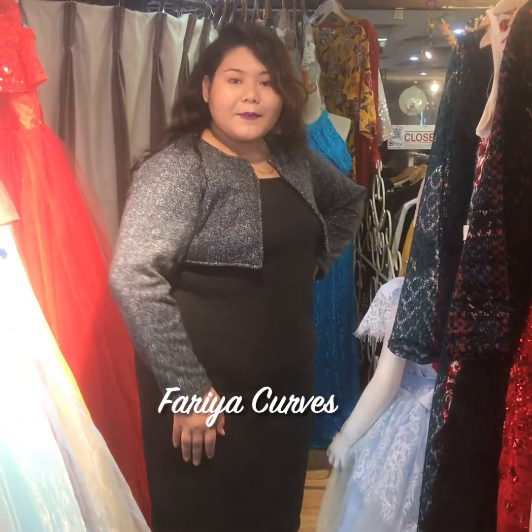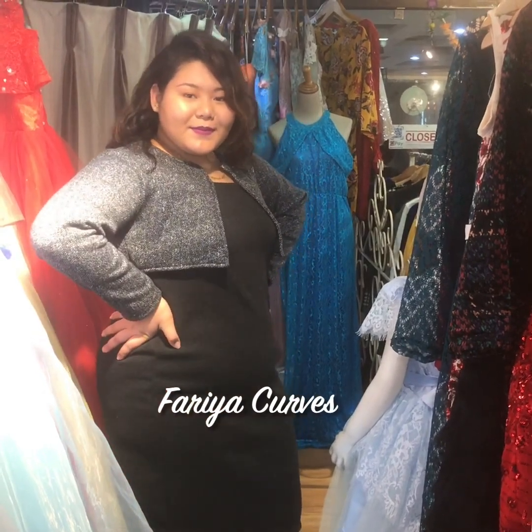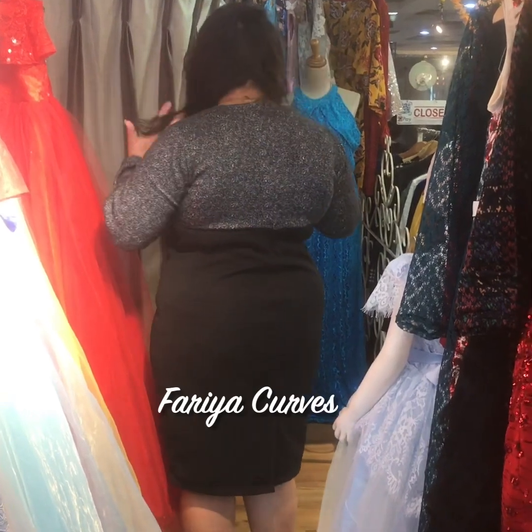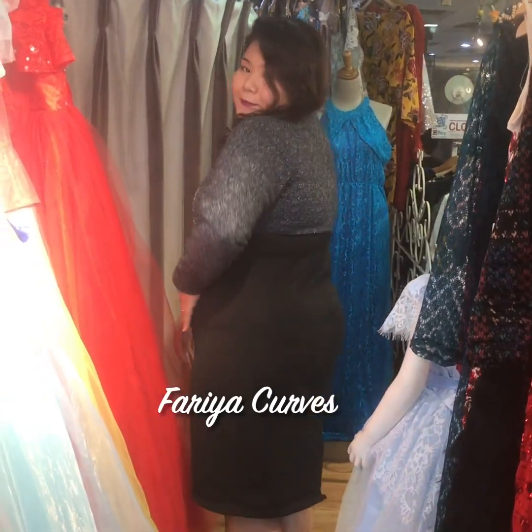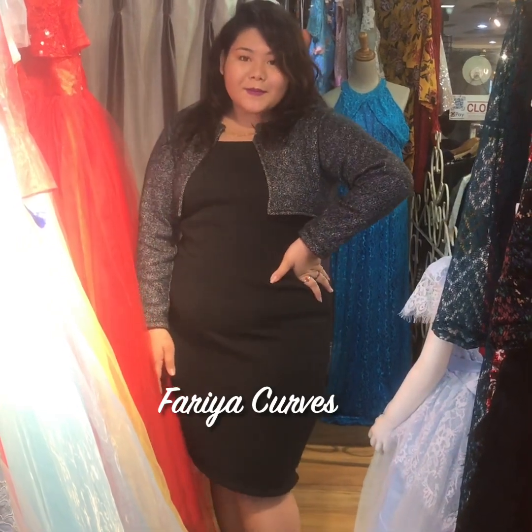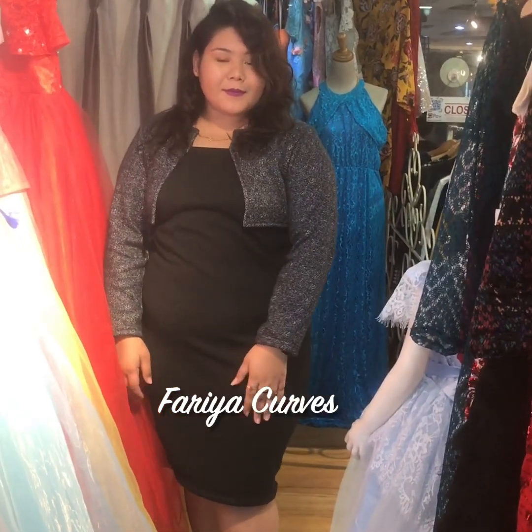Smriti is looking very lovely in it. There's a slit in the bottom which makes it a very formal yet comfortable look — a life formal look. So you can wear it to your office every day.